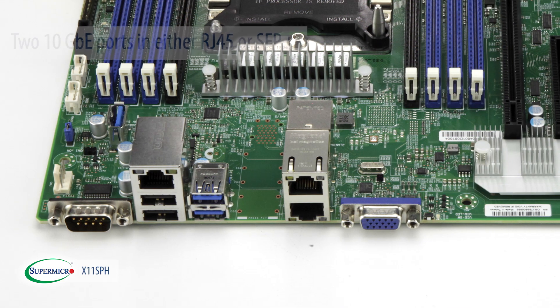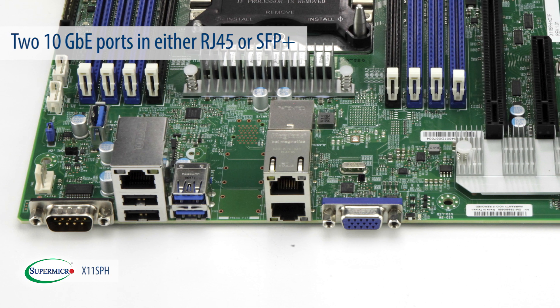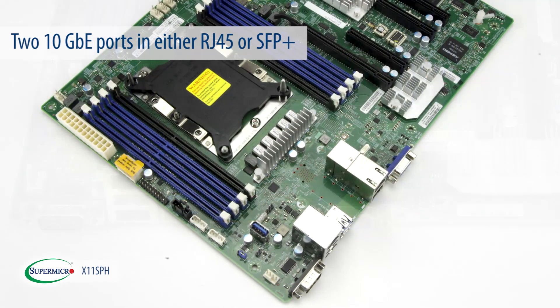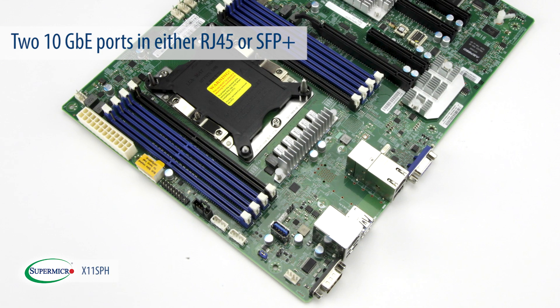For networking, X11 SPH provides 2 10-gigabit Ethernet ports in 2 form factors. Customers can choose either RJ45 or SFP Plus to accommodate their specific needs.